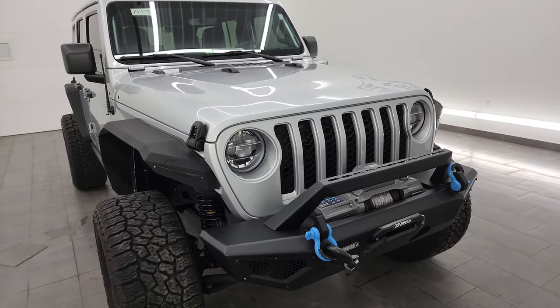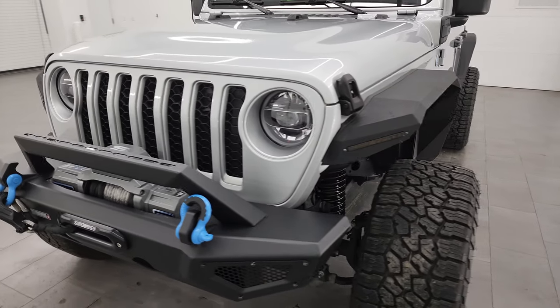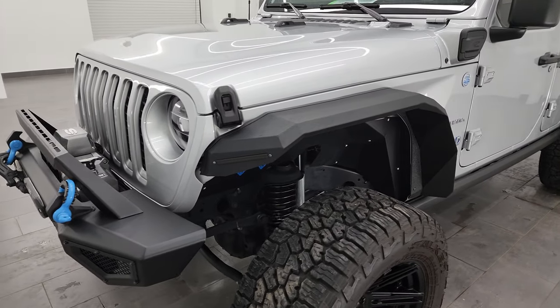This Jeep has been fully safety inspected by our service shop, has a fresh oil and filter change, all the fluids have been checked and topped off, and it is 100% ready to go.